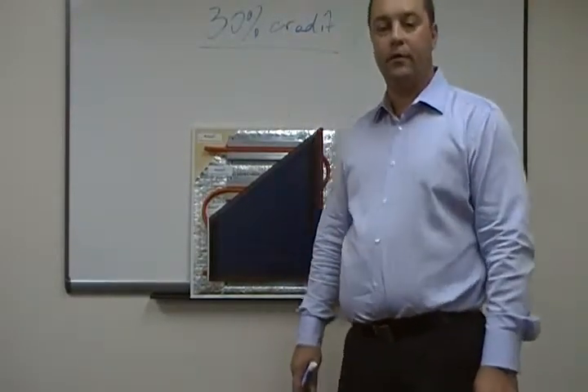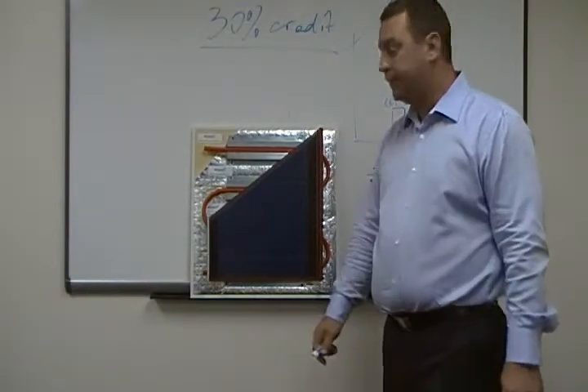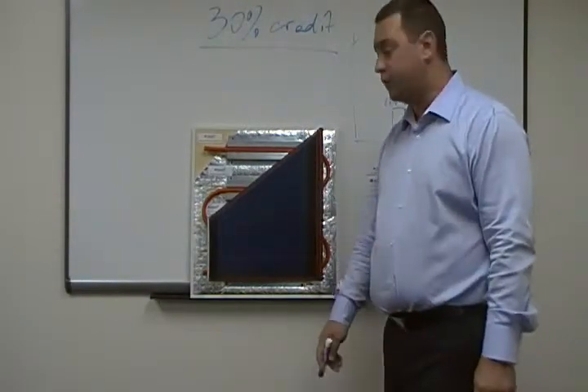Hi everyone, my name is Paul Kozloff, owner of Global Home Improvements. Today I want to talk to you about our new product, which is a solar thermal system.